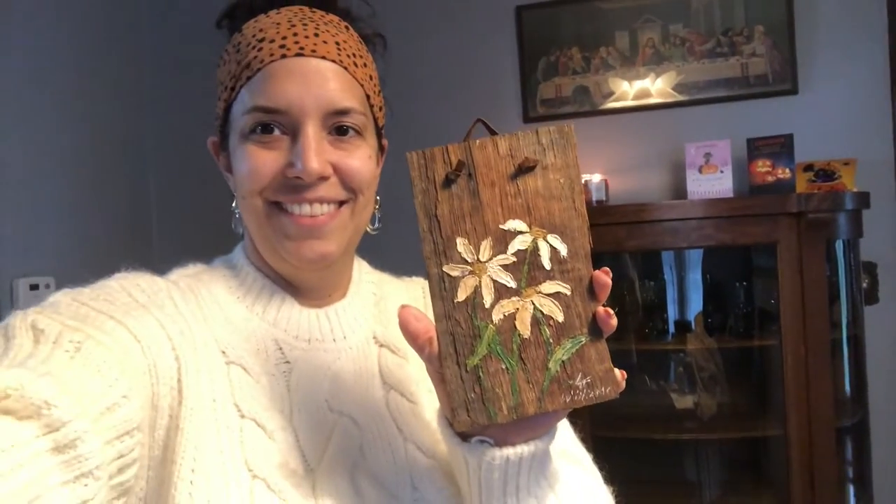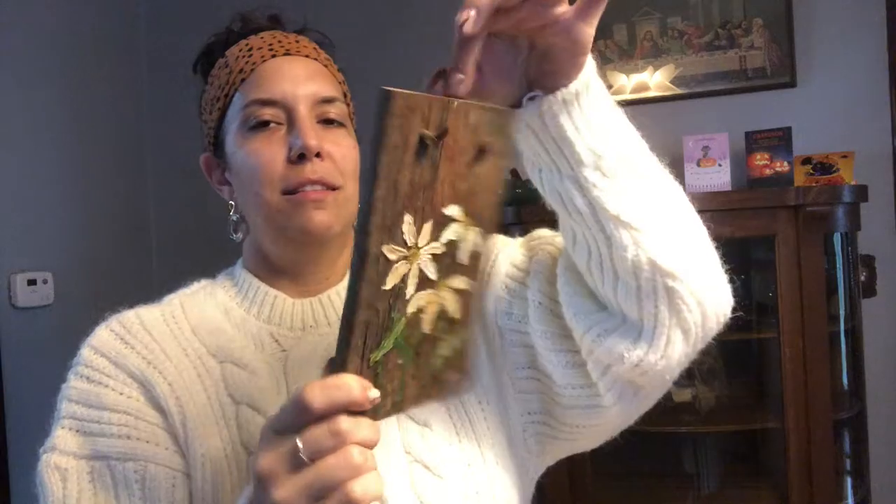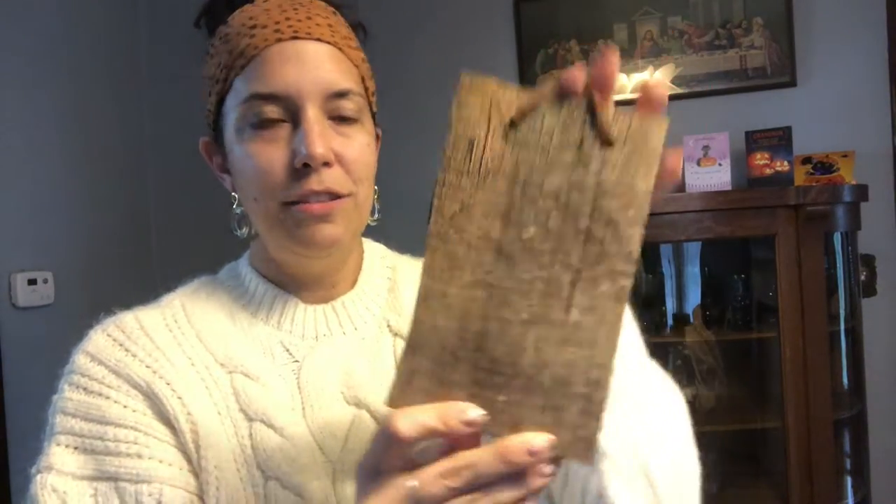And this little art piece — it's signed by L.E. Williams. It's on some reclaimed wood and it has a little leather hanging strap.